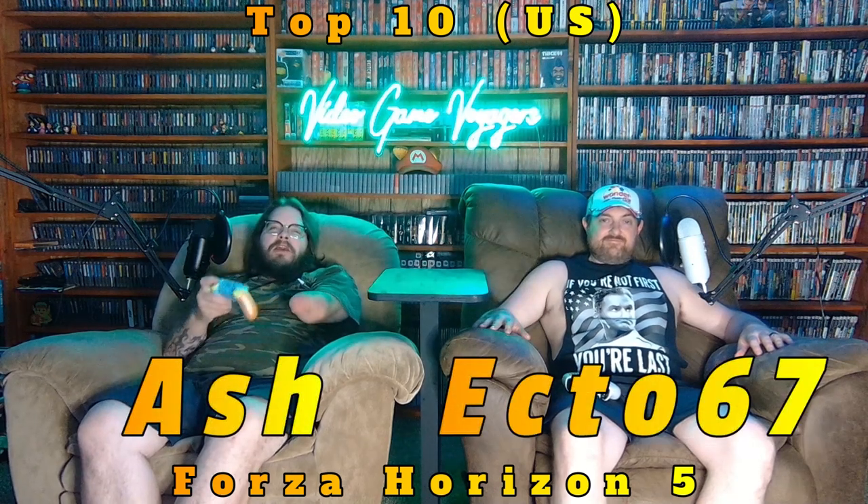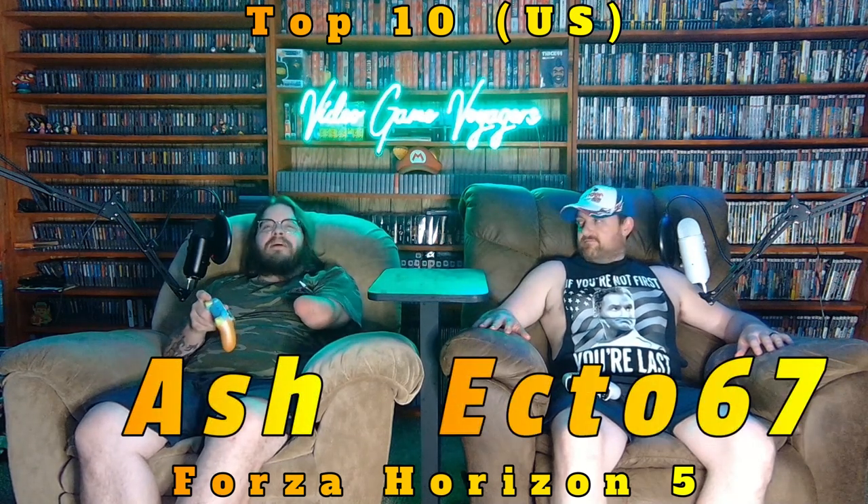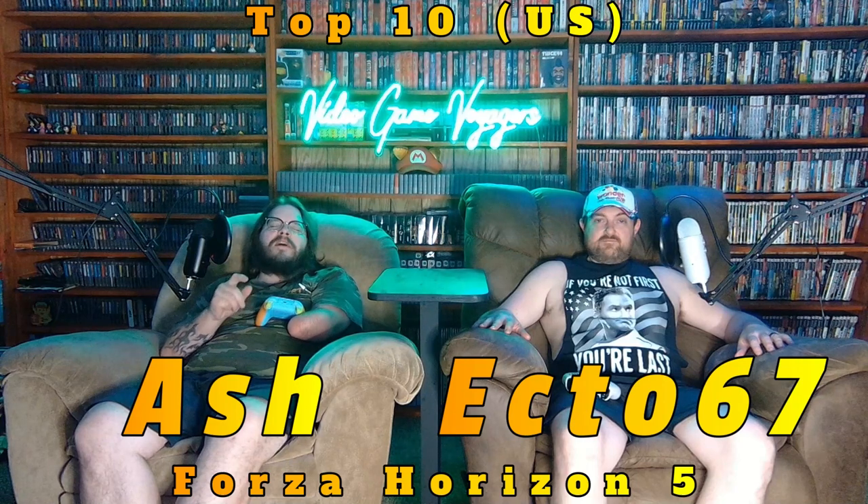Hey everybody, welcome back! We're getting ready to join us on an episode of Forza Horizon 5. We're going to show you our top 10 favorite American cars and give a little explanation about each one. We're going to take our top 10 favorite cars from the U.S. that we've already built — it could be a 7, 8, or 900 build — just the ones that we love the most. If you like what you see, leave a comment for that car and we'll give you the tune code.